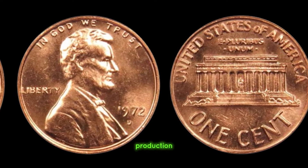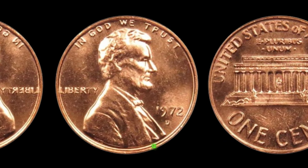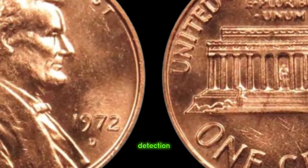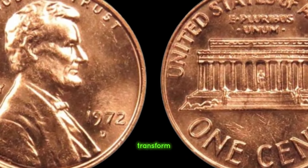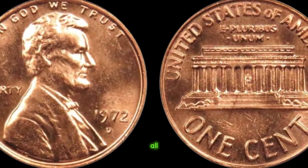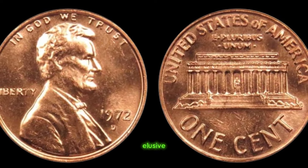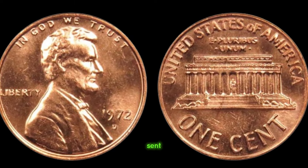Amidst the flurry of production, something extraordinary happened. A small number of pennies were struck with a unique mark — a distinctive D mint mark over a faint double D — an error so subtle that it eluded detection for years. But how did this seemingly insignificant error transform an ordinary penny into a coveted treasure? Well, it's all about rarity and demand. Collectors are always on the lookout for anomalies, and when word got out about the elusive 1972 D Lincoln penny with the doubled mint mark, the numismatic world was sent into a frenzy.